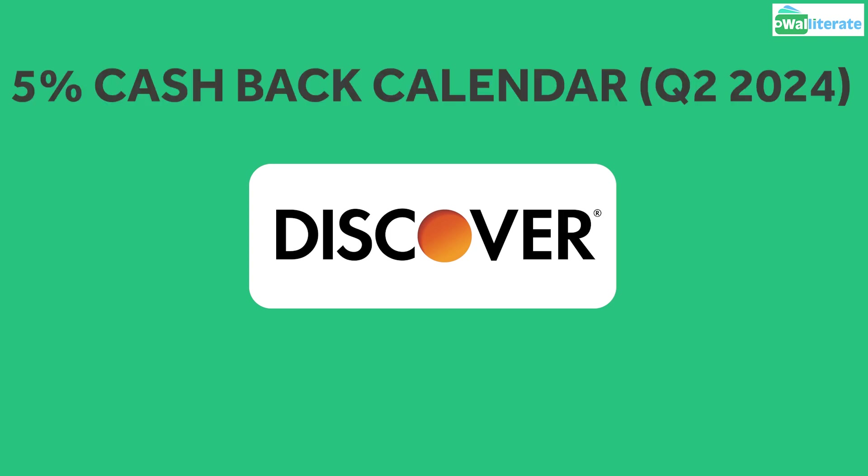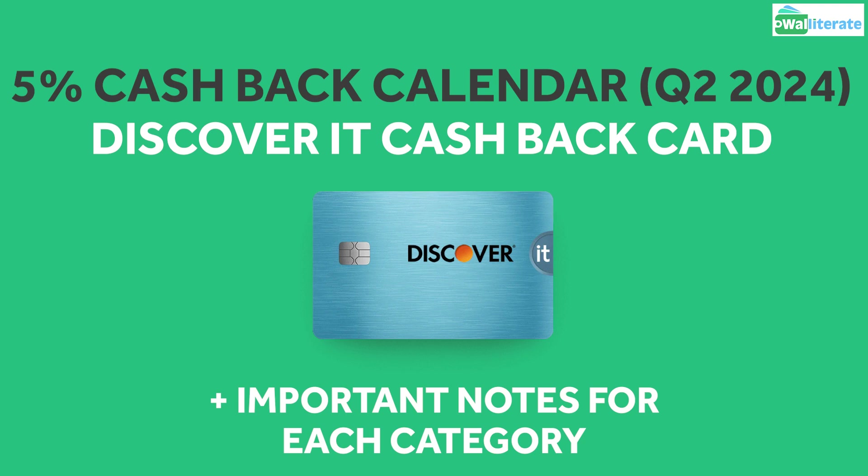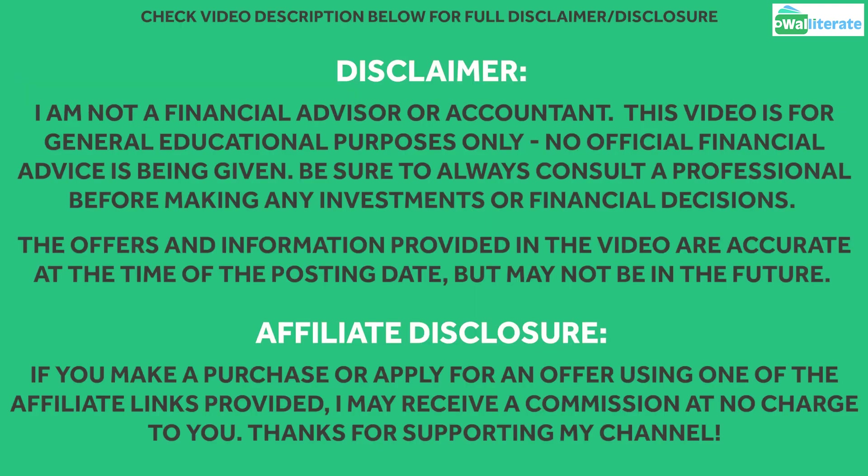Discover recently announced the 5% cashback calendar for the Discover It credit card for Quarter 2 this year. In this video, we'll take a look at the rotating categories featured in Quarter 2 as well as a few important things to note for each category. Feel free to pause the video to read the disclaimer or find the full disclaimer in the video description below.